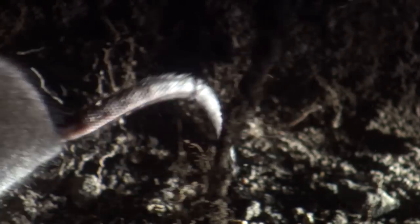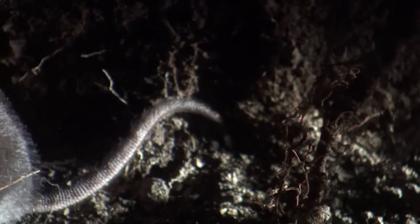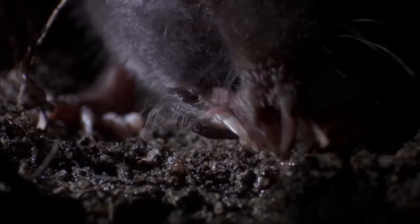Little is known about its social habits, but we do know that the star-nosed mole's testicles swell up to 9% of its body mass during mating season. If you were a 200-pound man, that would be roughly the size of a bowling ball, which would make it hard to ride a bicycle.